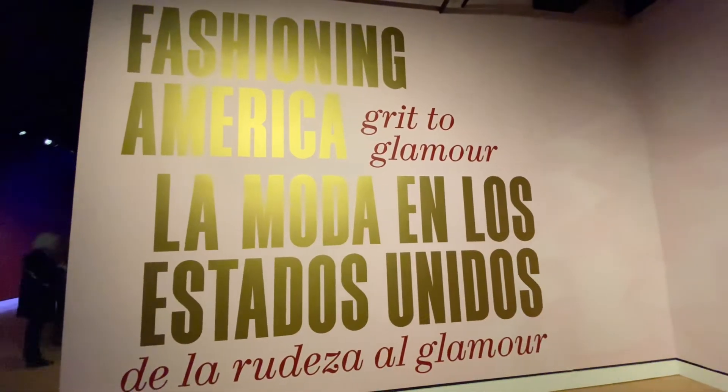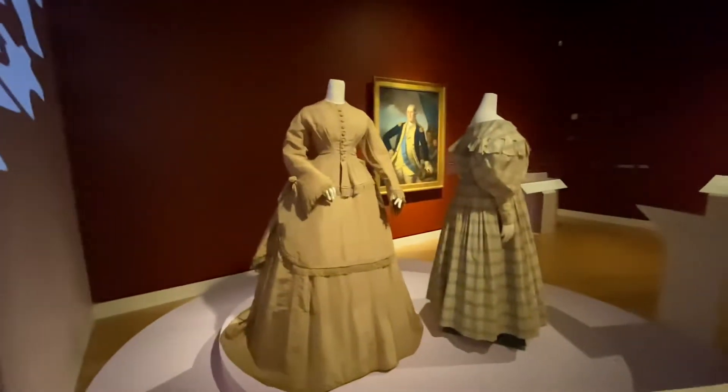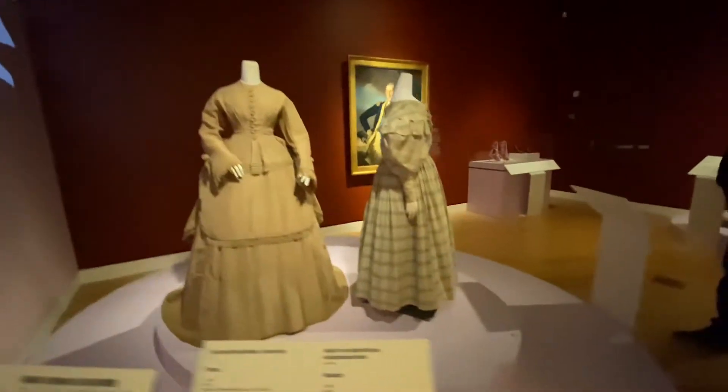Hello, today we are in Fashion America Museum and we can take a look at the fashionable clothes, the historical.